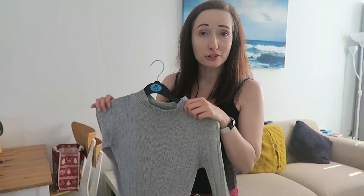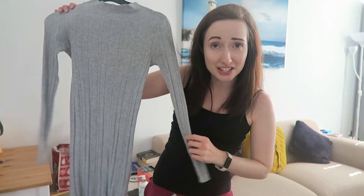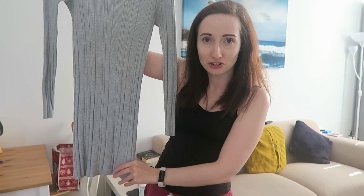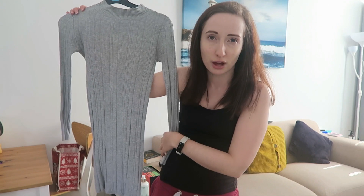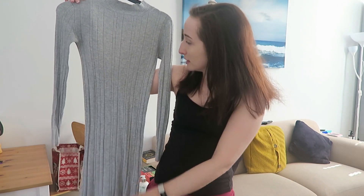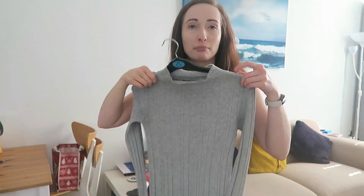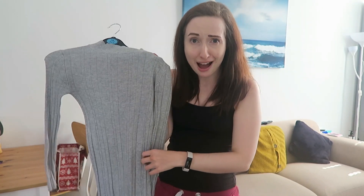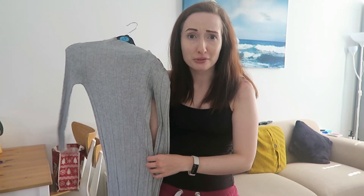This next dress is from Primark, although the tag says Atmosphere so I've obviously had it for a long time. It's just another plain grey dress — kind of bodycon, straight all the way down, long sleeves, and it's got these stripes built-in ribs. It's just really easy to chuck on and not have to think too much about it, and it goes with my brightly coloured blazers as well. If this was Primark when they were Atmosphere then it was probably about five pounds at the time.